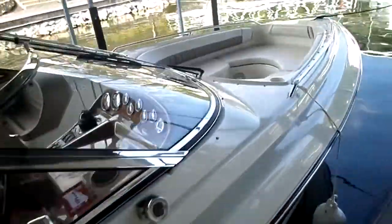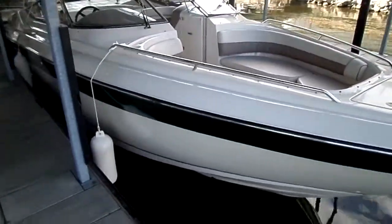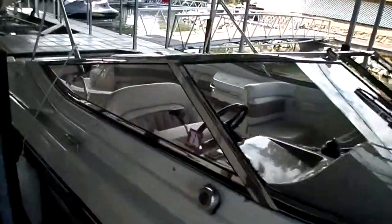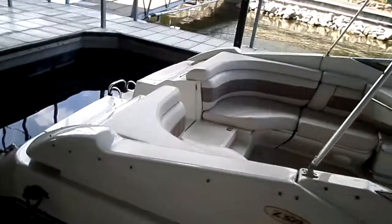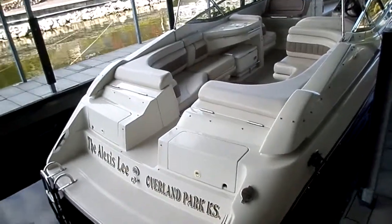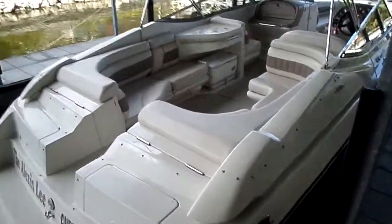Again, guys, extremely clean boat — 1998 Regal 2800 LSR, one-owner boat, purchased here at Kelly's Port. I believe they did a lot of the service here at Kelly's Port — call our sales team and check on that. If you have any questions, you can catch us online at www.kellysport.com, email us at sales@kellysport.com, or give us a call at 573-348-4700. We say: buy the best and only cry once.